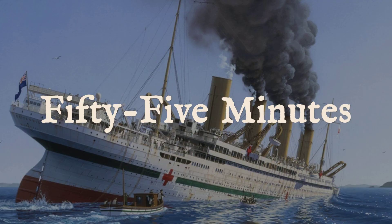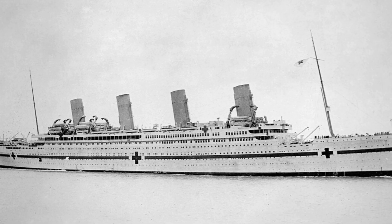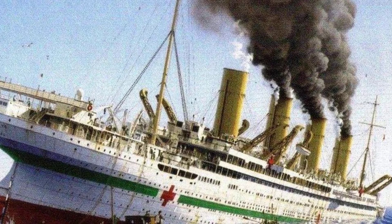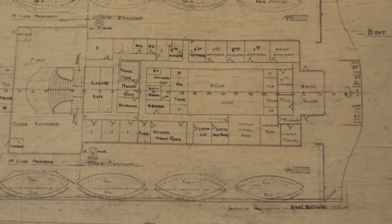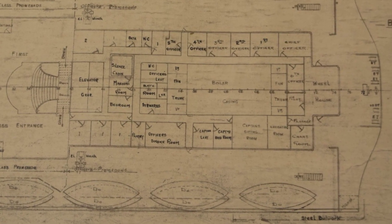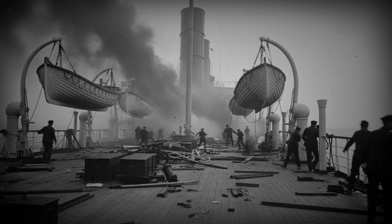At 8:12 a.m., a sudden deafening roar tore through the hull of HMHS Britannic. Metal buckled. Decks shuddered. In the firemen's quarters, men were thrown to the floor as the world twisted sideways. The forward end of the ship vanished in a choking cloud of black smoke and steam. Within seconds, the lights flickered and died. The blast had struck beneath the waterline, forward of the bridge, right where the ship's designers believed their fortress was strongest. The shockwave raced down the length of the ship, echoing through steel and bone.